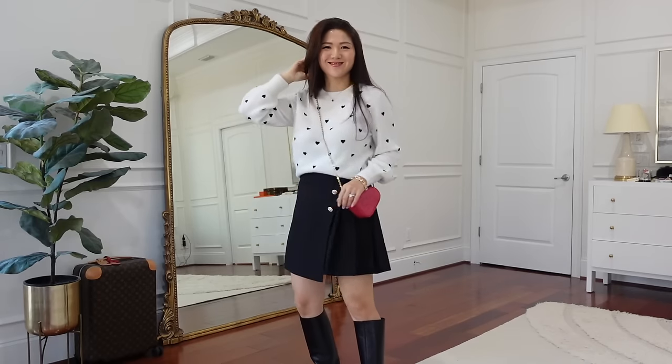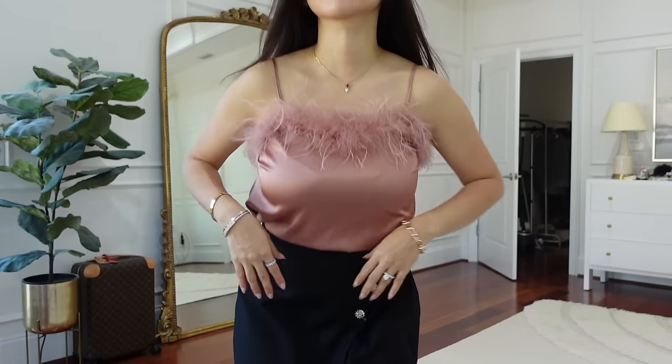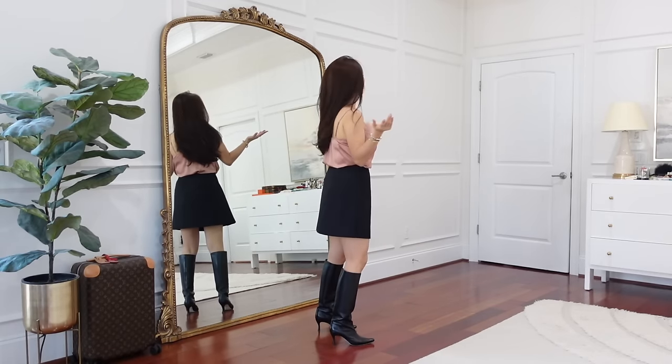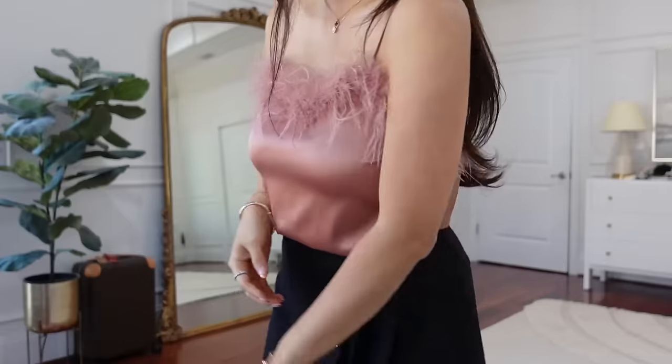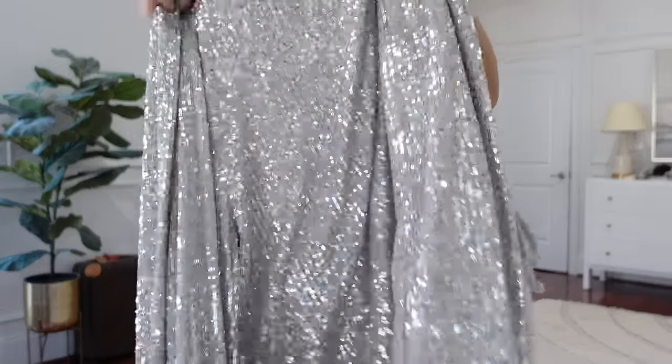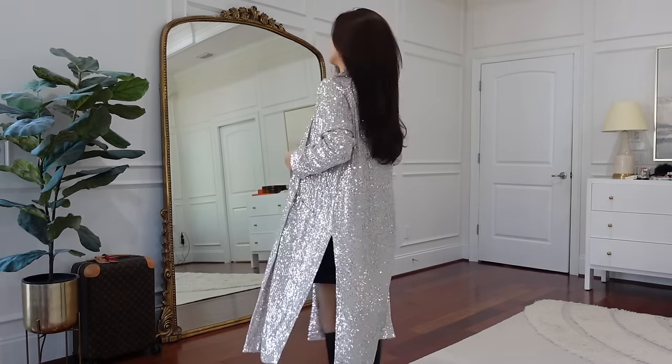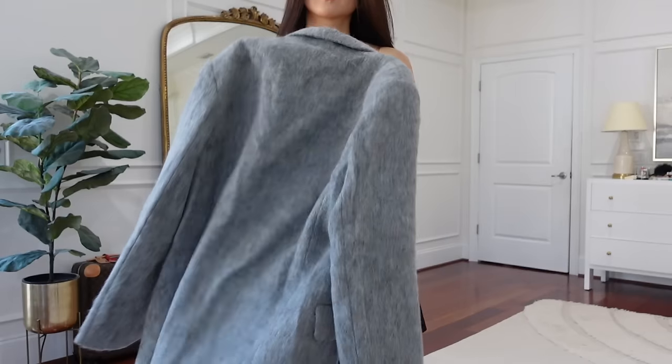Now I simply changed the top from the sweater to a satin camisole with faux feather trim from All in Favor. Then I popped on the duster jacket — it's total sequin, a very nice cardigan style — just throw it on.